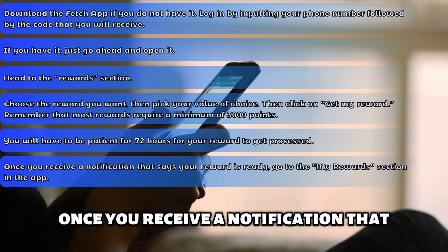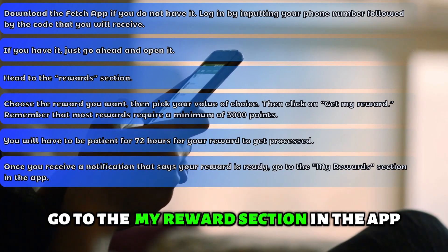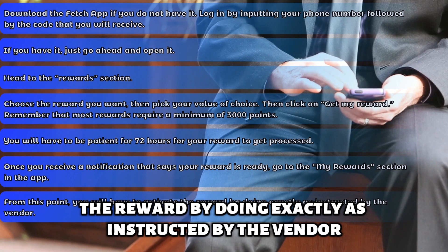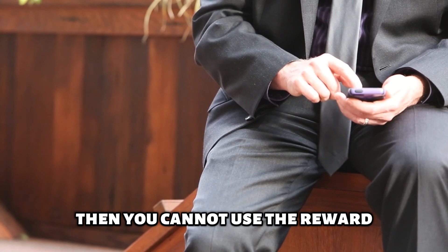Once you receive a notification that says your reward is ready, go to the My Rewards section in the app. From this point, you'll have to activate the reward by doing exactly as instructed by the vendor. If you do not complete the activation step, then you cannot use the reward.